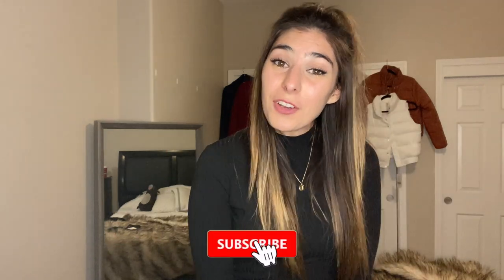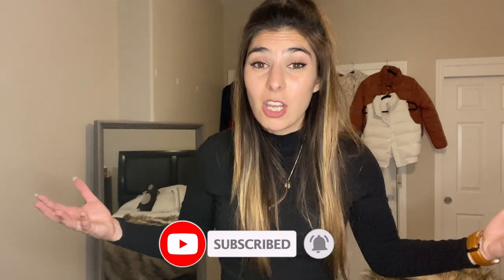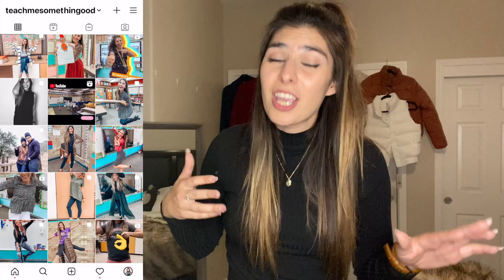Hey guys, what's up? Welcome back to my channel. If you're new here, my name is Taylor and I live in Central California. Today's video is going to be all about winter jackets, coats, sweaters, beanies, and some jewelry. Keep in mind, I live in Central California, so we're looking at more of the 40s, 50s, 60s temperature range that we call winter in California. Let's get started.